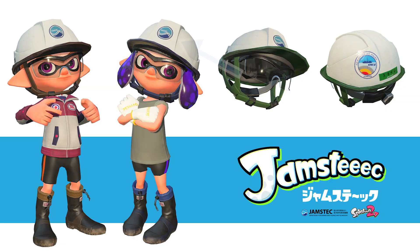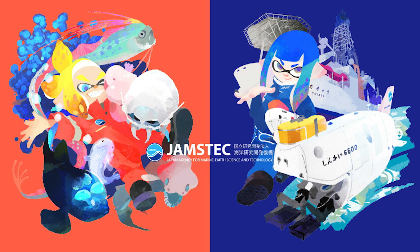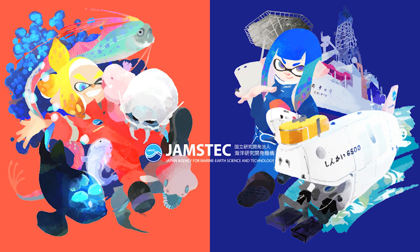There are two other features of the JAMSTEC collaboration I want to bring up. The first is the Salmon Run Gear Oceanic Hard Hat, which is based on the actual gear that workers at JAMSTEC wear for protection when working on the deck of a research vessel — the hats even feature the actual JAMSTEC logo. And lastly, the JAMSTEC collab featured a Japan-only Splatfest: unknown creatures versus advanced technology — which is more exciting?